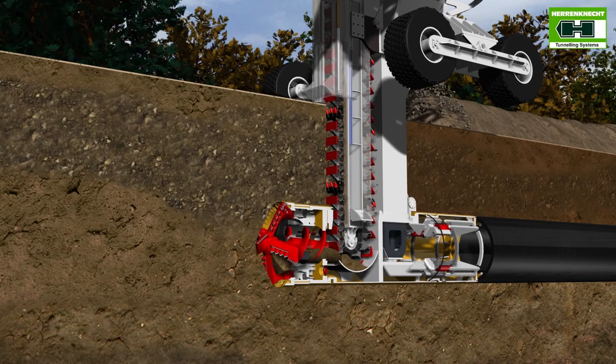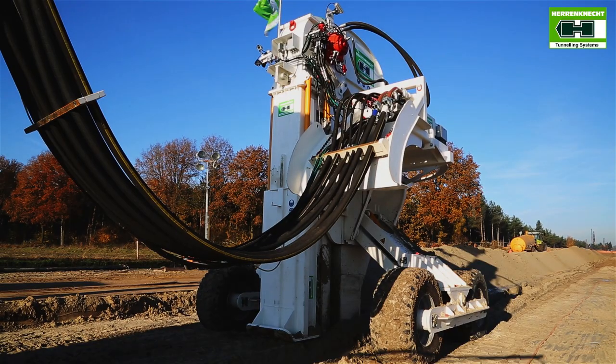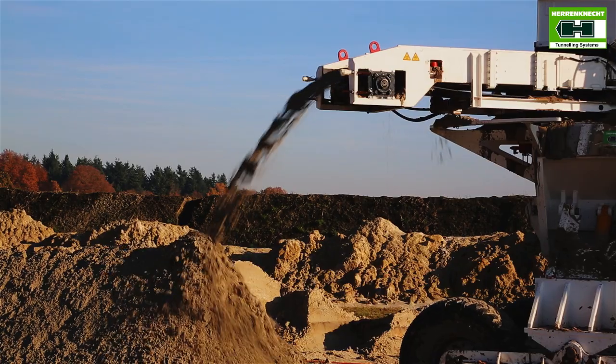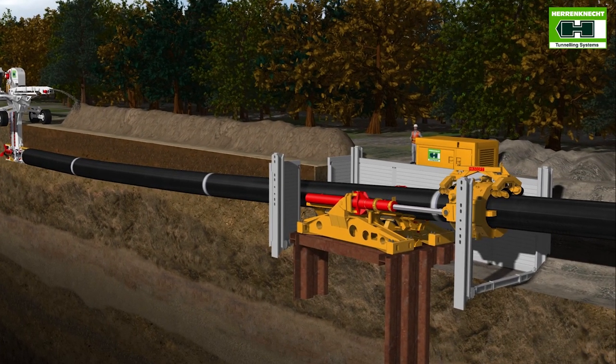The tunneling machine excavates the soil using a cutting wheel. The excavated material is transported to the surface by an integrated conveying system. A pipe thruster provides the necessary power to insert the machine and the pipeline.